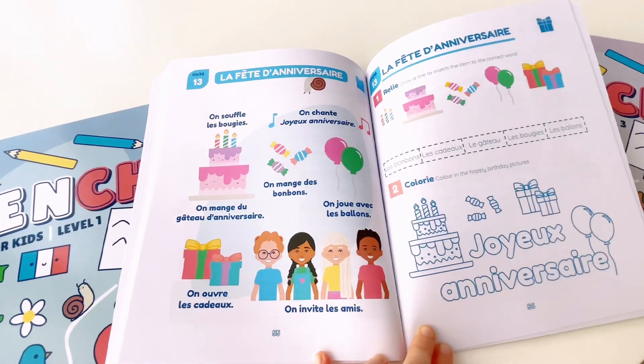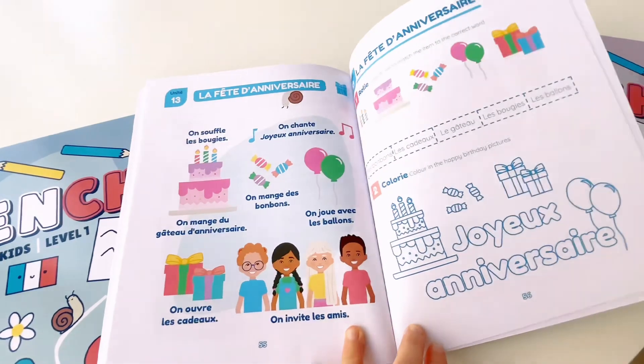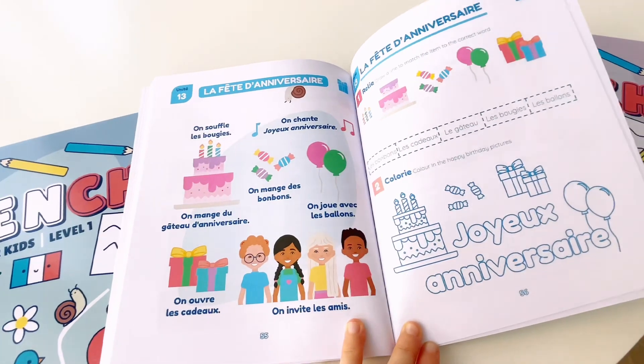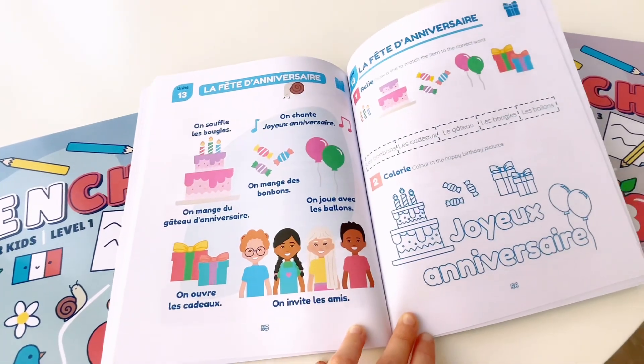Unit 13. La fête d'anniversaire. On souffle les bougies. On mange du gâteau d'anniversaire. On chante joyeux anniversaire. On mange des bonbons. On joue avec les ballons. On ouvre les cadeaux. On invite les amis.